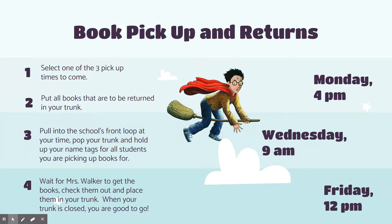That means if you have siblings, you're going to hold up both names so I know which grade you're in and which students I'm getting books for. Then you're going to wait for me, Ms. Walker, to get the books, check them out to you, and place them in your trunk. When I close your trunk and give you a thumbs up, you are good to go and enjoy your books.